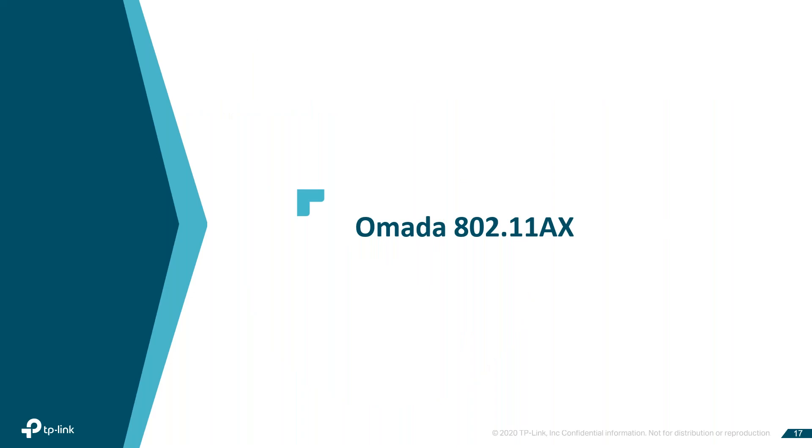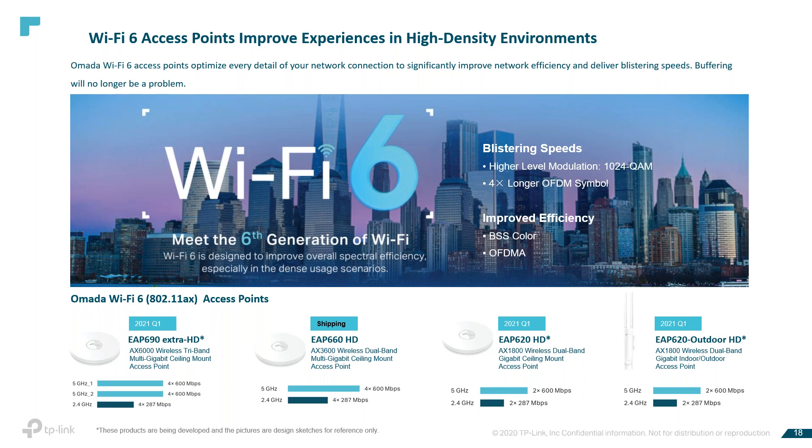Wi-Fi 6. These are some of the OMADA access points — our AX product, or our Wi-Fi 6 product. Our AX APs provide more high-density connectivity with four times increased capacity. We have OFDMA and uplink/downlink MU-MIMO, which increases network capacity by up to four times versus our Wi-Fi 5 (AC product), especially in high-density environments to connect more devices simultaneously. The OMADA Wi-Fi 6 access points optimize every detail of your network connection to significantly improve efficiency and deliver increased speeds, eliminating most buffering.